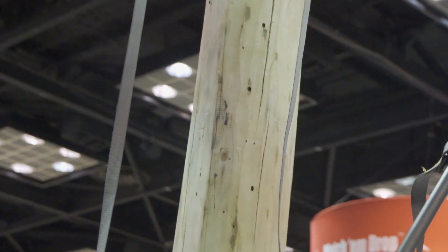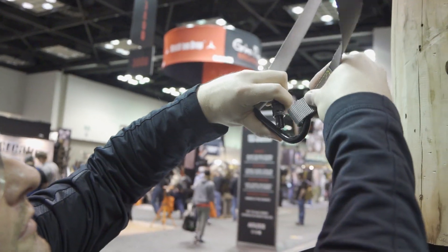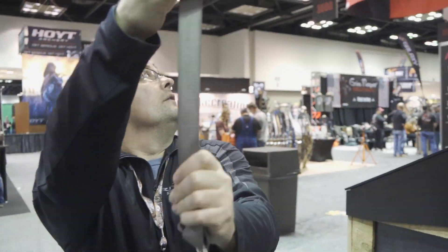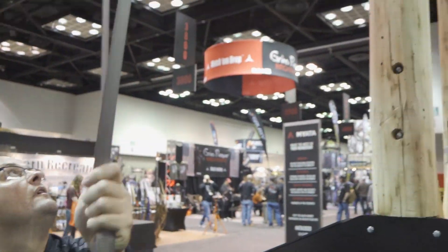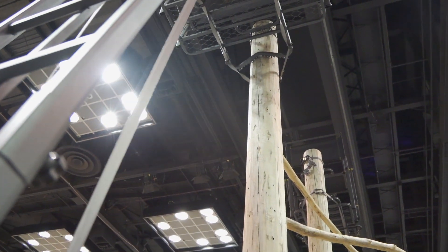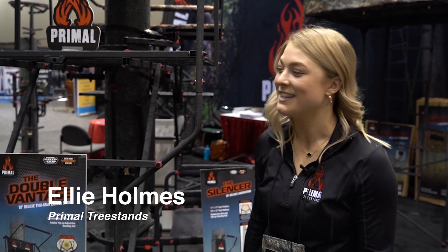I really love ladder stands, and River's Edge has always made really nice ones. They really took it up a notch this year. New for 2020, this is the Lockdown Series — four new stands, all the way from singles to a two-man. They are super secure, easier to take up and put down, and they work regardless of tree diameter. Check them out at huntriversedge.com.